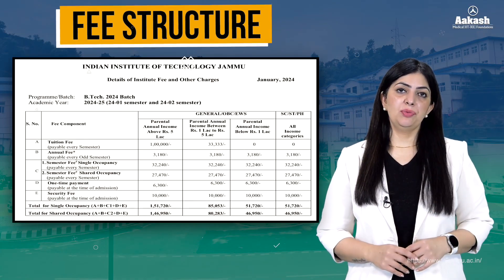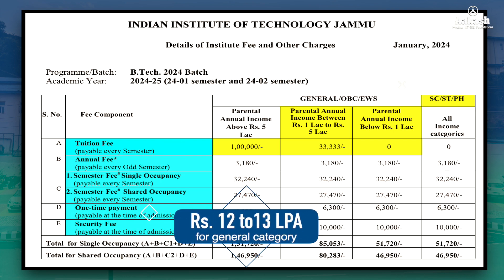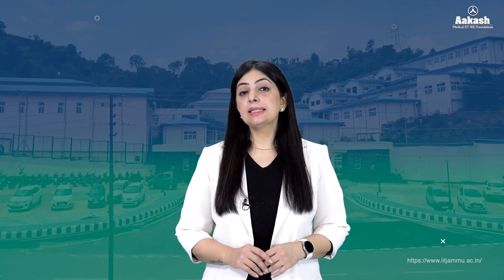Looking at the fee structure for B.Tech students: the tuition fee per semester is ₹1 lakh for students with family income above ₹5 lakh, ₹33,333 for those with parental income between ₹1 lakh and ₹5 lakh, and nil for students with parental income below ₹1 lakh, as well as for SC, ST, and PH candidates. The total fee including annual fee, hostel charges, admission charges, and security fee is between ₹12 to ₹13 lakh for general category students.